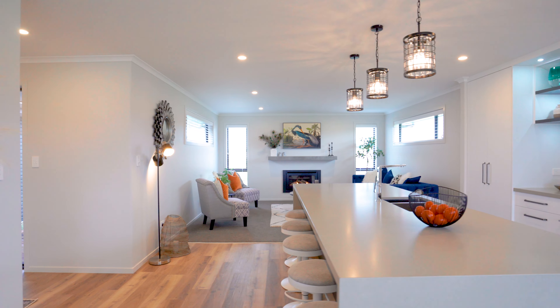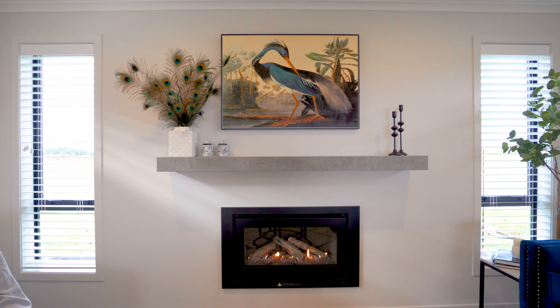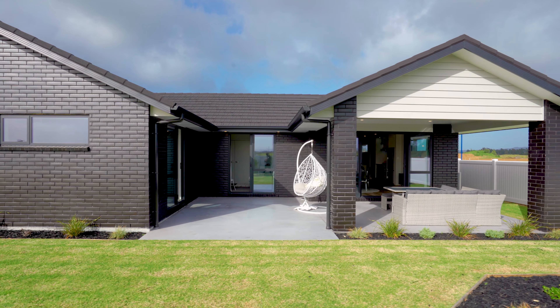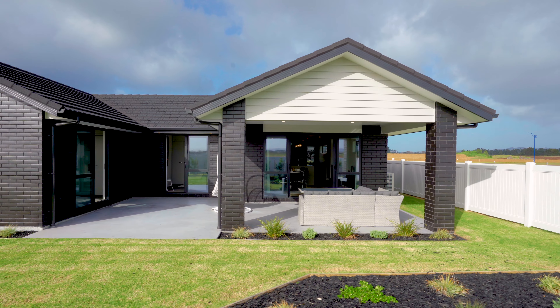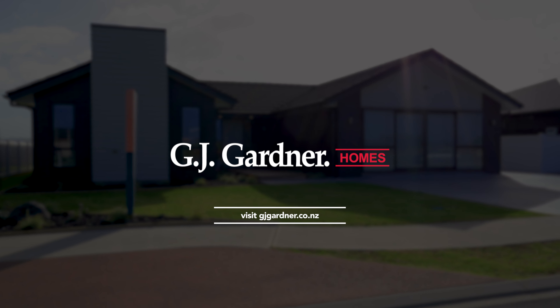This inviting and innovative home is a marvellous example of GJ's user-friendly design approach, which blends practicality with captivating aesthetics. For more information, contact your local GJ Gardner team.